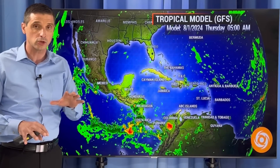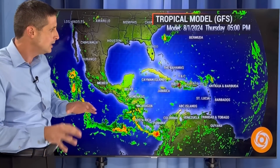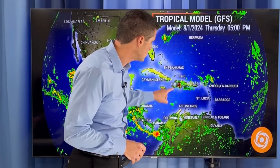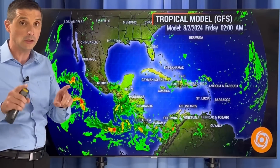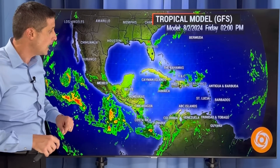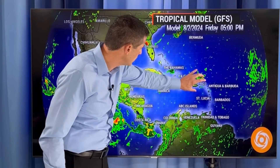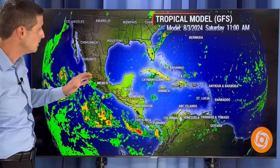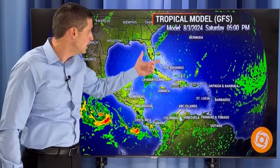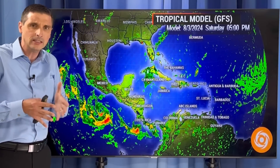I would lean toward the European model if I were to lean in one direction, just based on the environment. But here's the American model, and it shows the opposite solution. It's not that one is completely right or wrong — it's just picking up on different things. This is tomorrow — there's the increased rain. The American model, like the European, is on track the next few days, not showing development. By Friday, same thing. The American model takes this disturbance a little bit more to the west, giving a better chance of rain in parts of Cuba and Jamaica by Friday. There's that front, but the American model is not feeling that as much — it's not getting tugged as much to the north.